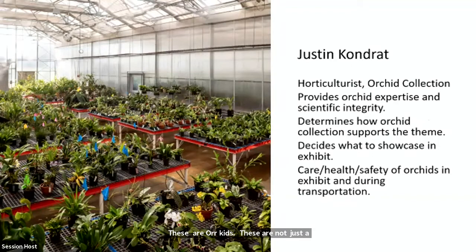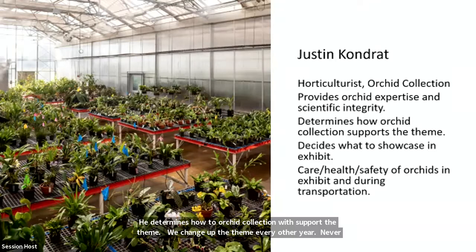Justin Condrat is the horticulturist that maintains our amazing orchid collection in our greenhouses — five greenhouses filled with different orchids of all types, sizes, shapes, and colors. He determines how the orchid collection can support the theme, since we change the theme every other year. He decides what to showcase and makes sure everything stays healthy as it moves from the greenhouse to this year's location: the Kogod Courtyard, between the Smithsonian American Art Museum and the National Portrait Gallery.